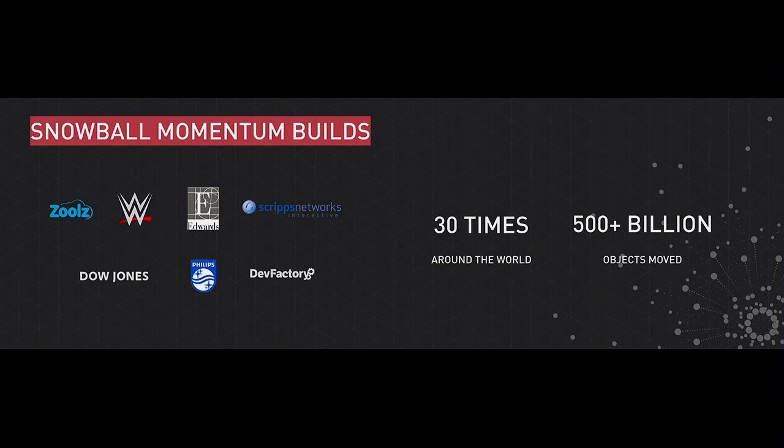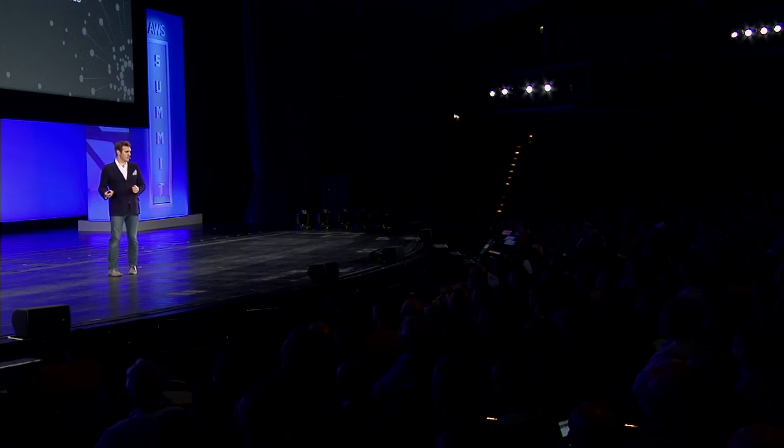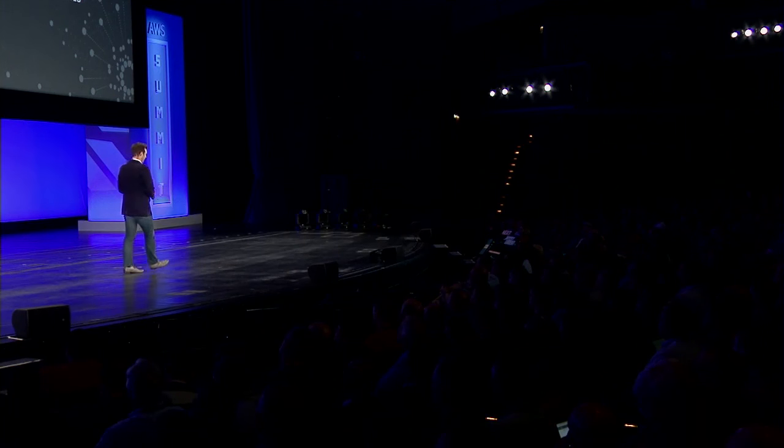We have WWE, who have moved a few terabytes for disaster recovery purposes. All the way at the other end of the spectrum, we have Philips, who are moving petabytes of their data as part of their offering to hospitals — to take patient data and store it in a secure environment. In fact, we've shipped enough Snowballs to travel around the world 30 different times, and we've loaded over half a trillion objects using Snowball since October. It's a great service.